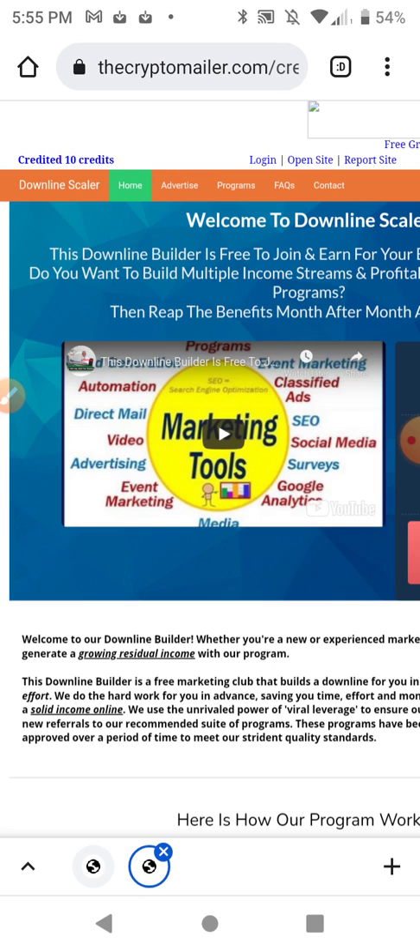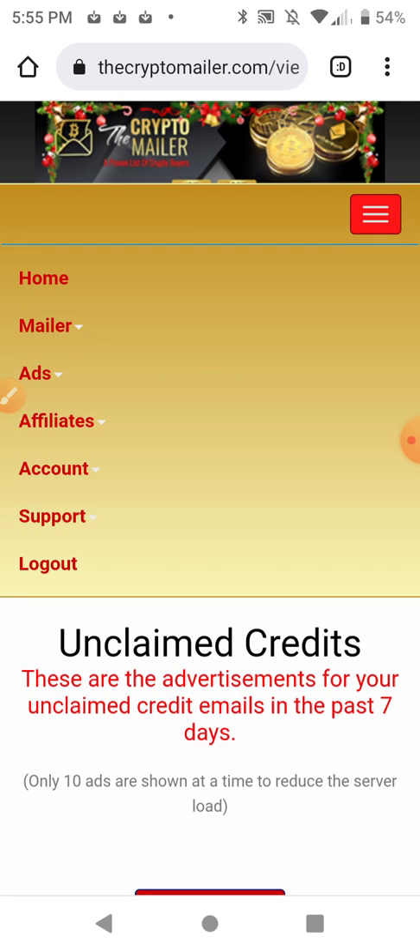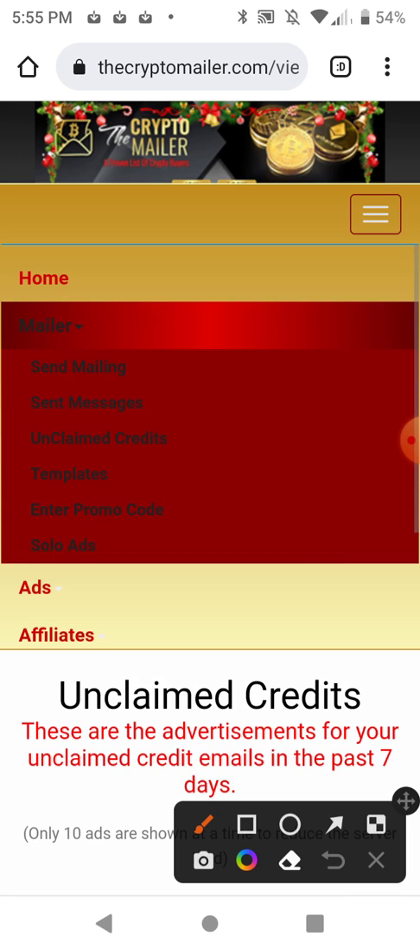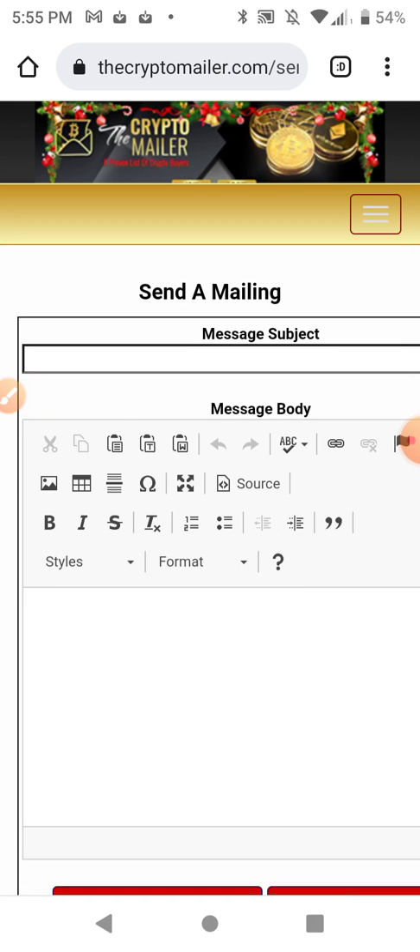I'm going to show you how creating a message works. I'm going to go to the mailer and go to 'Send Mailing.' There's also a log of sent messages with a time frame where you can't resend them, but if you send them off you can resend the same ones — just have a few of them and cycle through sending them.